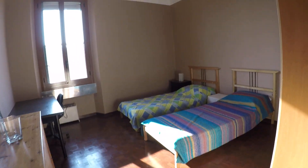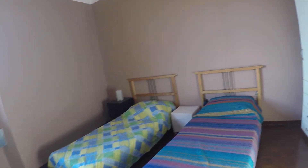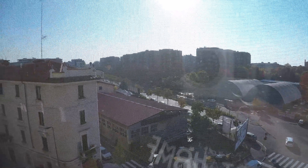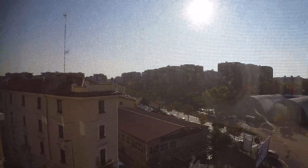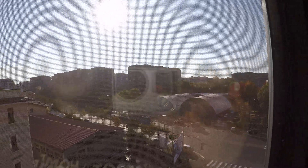And this is bedroom number two — a really spacious room. We have two single beds, two nightstands, a wardrobe, a lot of drawers, and another desk. Here we face onto the street and we have a lot of trees.